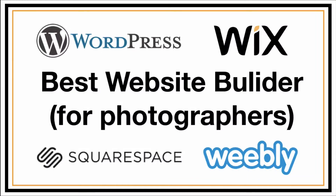So what's my number one recommended platform? Screw it — let's enough of the teasing. Let's just get into my number one website builder for photographers, which is Wix.